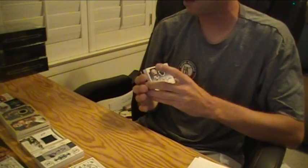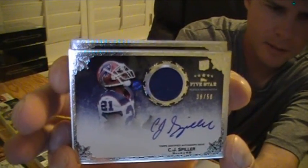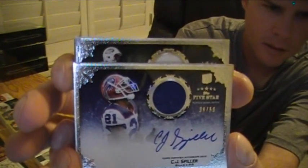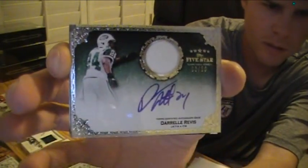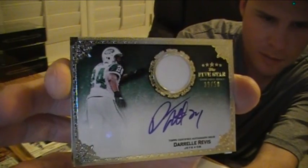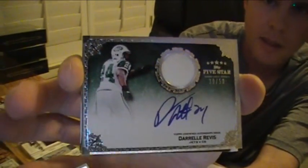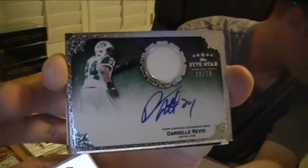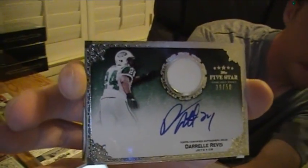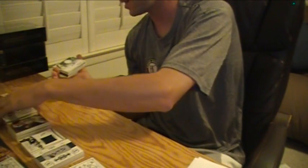Wow, no way it's the same — it looks the same. Is it going to be the same? Here we go, it looks the same to me. It is! Wow, wow — Darrelle Revis for the Jets. This one's numbered to 50, one color patch, 39 out of 50 for the Jets. Really? Two boxes — two Darrelle Revis patch autographs.